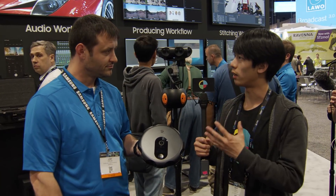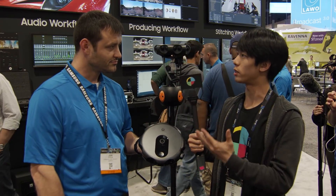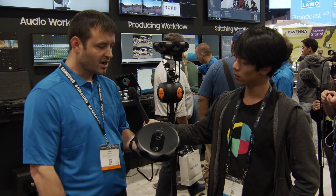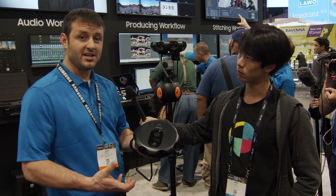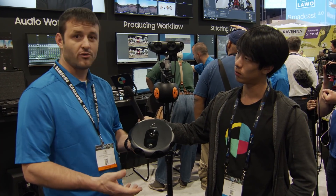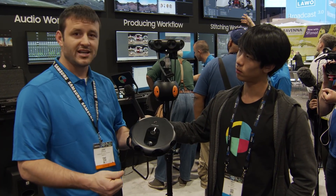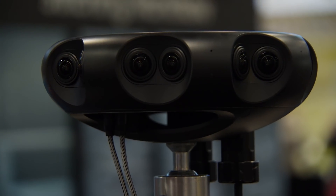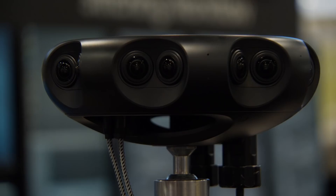There's been a lot of competition in this space. What sets this product apart? Our camera is a live streaming 3D 360 camera. It does 4K by 4K live streaming to the cloud and down to the headset, so straight through the entire workflow you're going to be able to maintain your 4K by 4K live, real time.